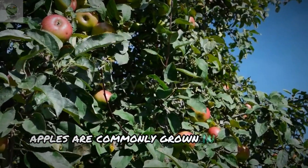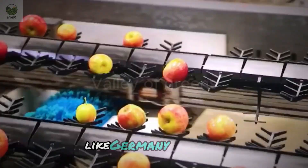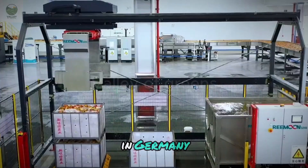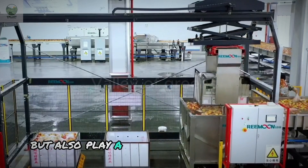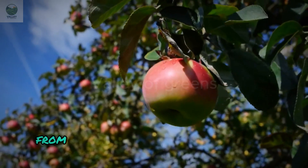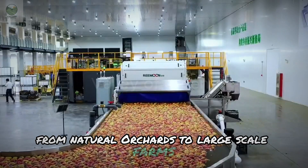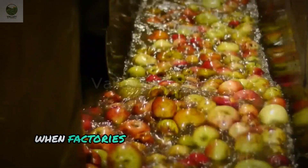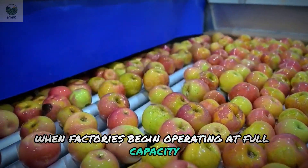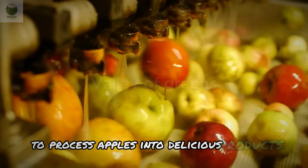Apples are commonly grown in temperate climate regions like Germany and the U.S. In Germany, apple orchards not only provide raw materials but also play a key role in the ecosystem. From natural orchards to large-scale farms, harvest season starts in September and lasts until November, when factories begin operating at full capacity to process apples into delicious products.